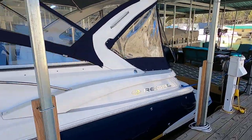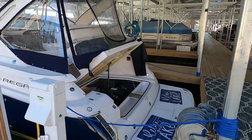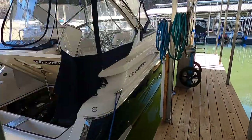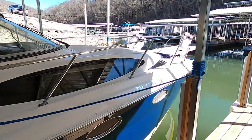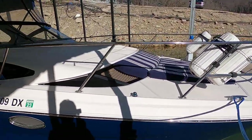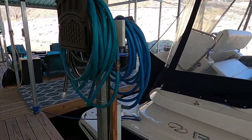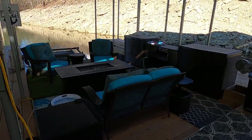This is a 2006 Regal 3360 Windows Express cabin cruiser for sale. We're starting with the engine hatch open and will do a walkaround, dive into the engine hatch, then go through the full walkthrough including the cabin. The slip is transferable — this is on the northeast corner of Norris Lake, Tennessee, very convenient to I-75 exit 134 and close to town.